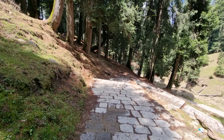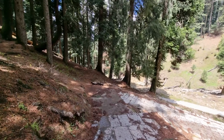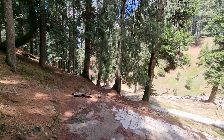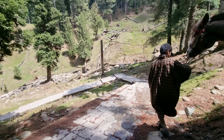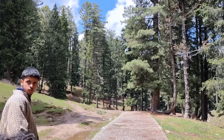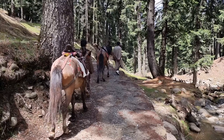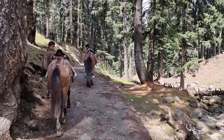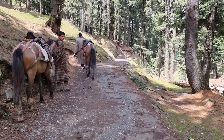There are around 18 viewpoints in total to explore in Yusmarg meadow. It will take us at least 3 days to explore all of them by foot. However, there are paved ways for you to walk. The horsemen are trailing us with the hopes that we will give up and take the ride. The route we are currently on is not taken by the ponies, but they are still following us hoping we will give in.